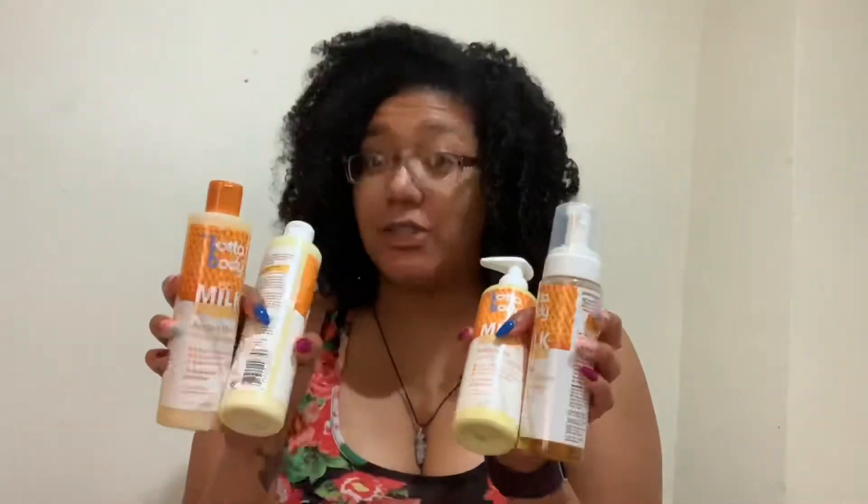My last curl box I used every single product and it was awesome — they're almost gone. Now let me show you the Milk and Honey products. I have four bottles from them, which is everything in that picture except for the edge control.